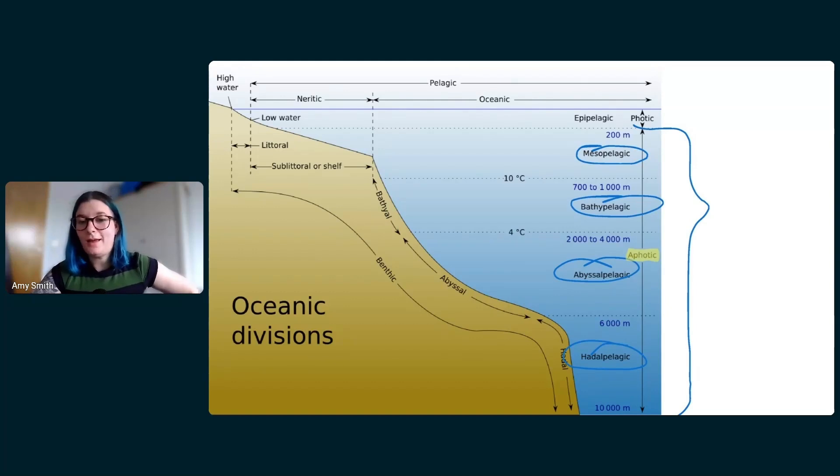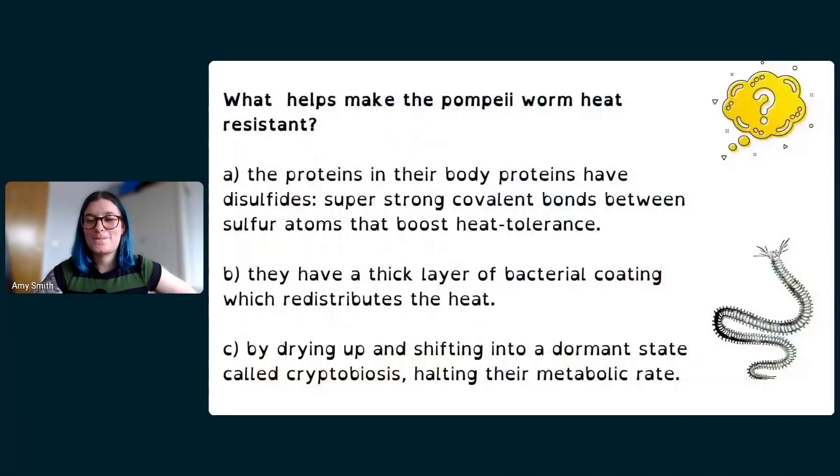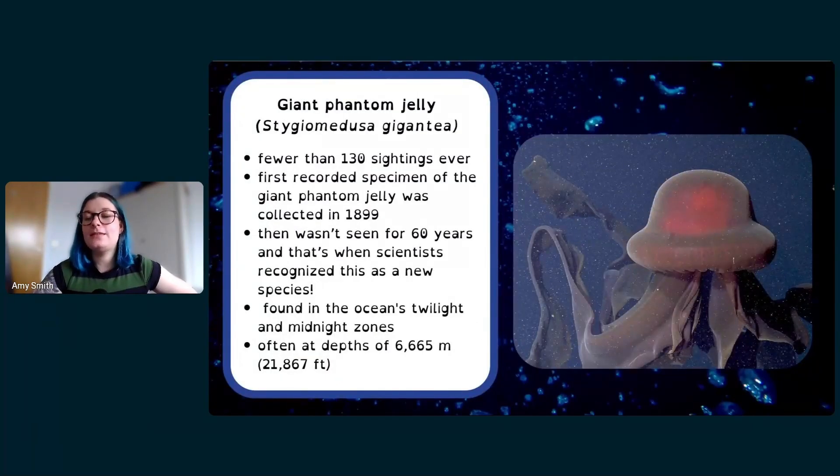Someone asked how cold resistant the Pompeii worms are. I don't know the exact temperature range, but I'd think they could also withstand very cold temperatures because that insulating layer would help regulate their temperature whether it's too hot or too cold. Even though they live at hot springs, the rest of the deep ocean is pretty cold, so they'd likely cope with cold temperatures too — though they mostly stay at the hot springs where their bacteria food source is.